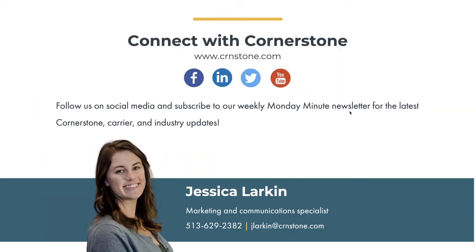My contact information is on the screen if you'd like to get in contact with me. Also, be sure to give us a follow on social media. We post industry and Cornerstone updates and information. So go to LinkedIn, Facebook, Twitter, or YouTube to give us a follow.